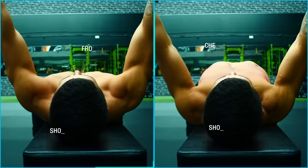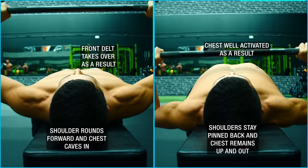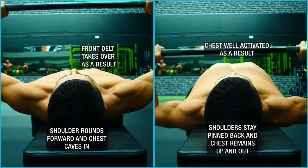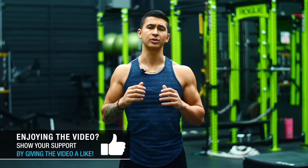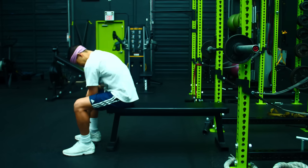The more you let your shoulders round forward and chest cave in as you press — like I'm demonstrating here on the left — the more tension shifts away from the chest and onto the front delts, resulting in less chest growth and more front delt growth instead. That's exactly what happened to me. The better you keep your chest up and shoulder blades pinned back throughout the press, the more you'll actually use your chest when benching.